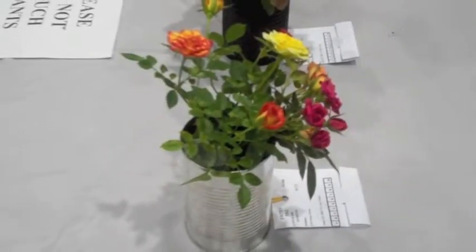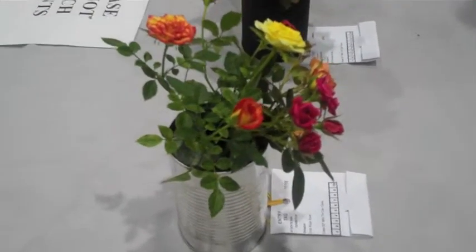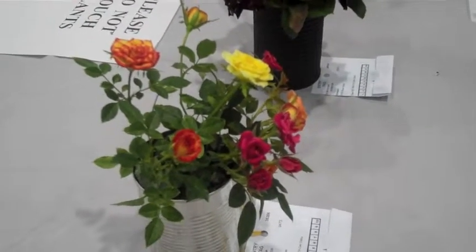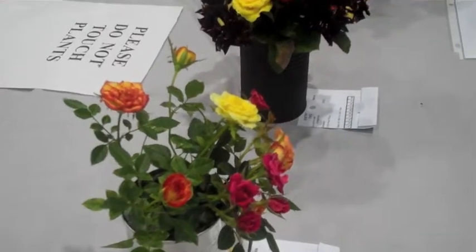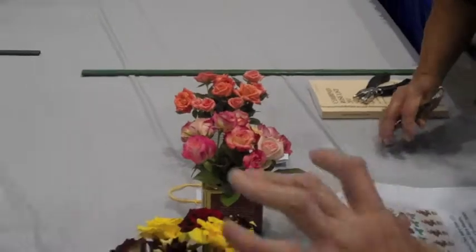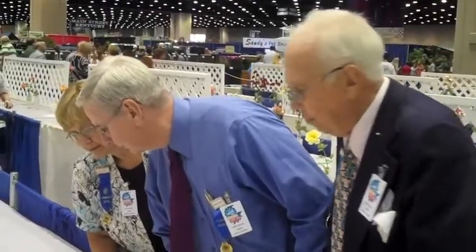Look at this — it looks a little sparse. But once again it's a challenge class, and challenge class has points for appearance. So now we're looking to see the individual specimen. If we were to judge it, would it get a blue, a red, or a yellow ribbon?